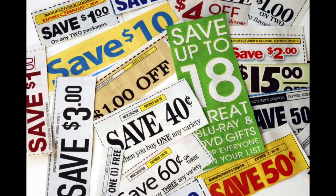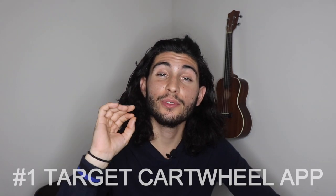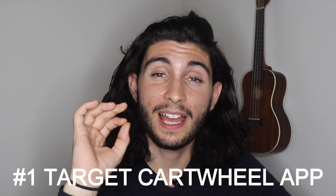Coupons in paper form are great and I definitely need to start using them more because that's even more coupon stacking. But I personally prefer using all digital coupons. There are a lot of really easy coupon apps you can use straight from your smartphone, and that's really the most efficient. So tip number one when grocery shopping at Target to save a lot of money is to use the Target Cartwheel app.